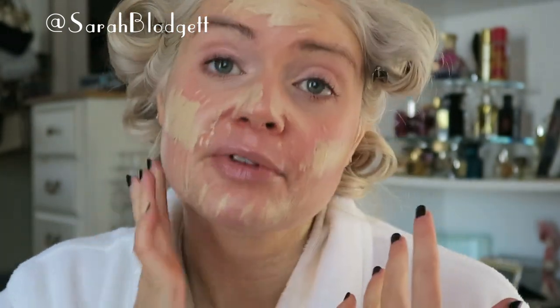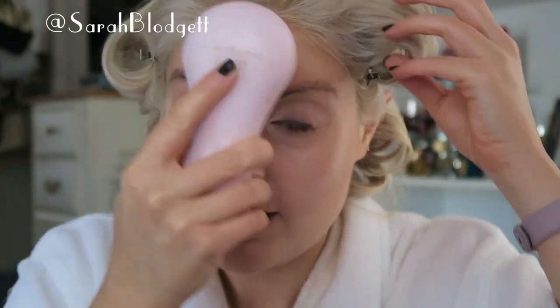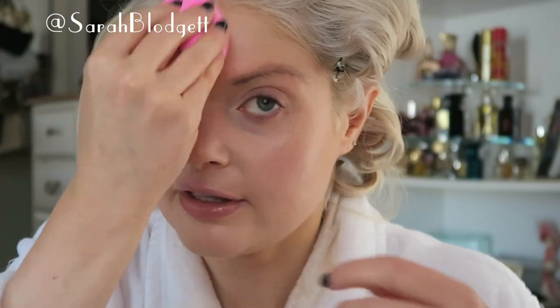I actually like this foundation now that I have my appropriate shade. The only thing is it smells a little powdery. A couple of weeks ago I was wearing it pretty regularly and after a few days I had a pretty bad breakout. I don't know if it was this foundation, but I didn't change anything else. I do find sometimes if I use foundations that smell powdery a few days in a row, my skin gets irritated.